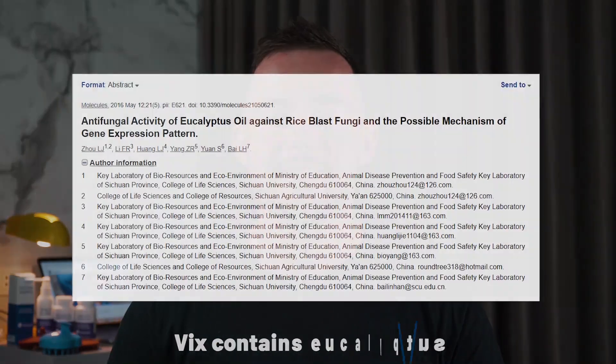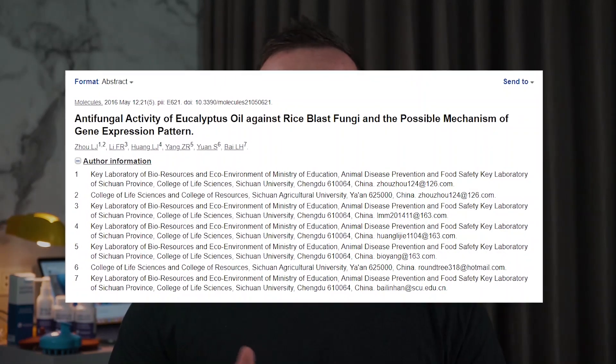Additionally, Vicks contains eucalyptus oil. According to a 2016 study tested on plants, eucalyptus has antimicrobial, antifungal, and herbicidal properties. Advocates of using eucalyptus oil on hair suggest that it could stimulate hair follicles. And last but not least, menthol can get rid of the irritants that stunt hair growth and provide room for hair to grow easily and quickly.